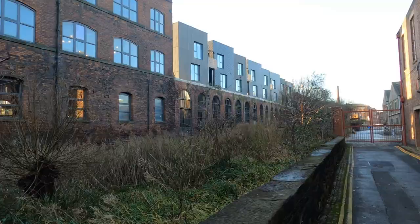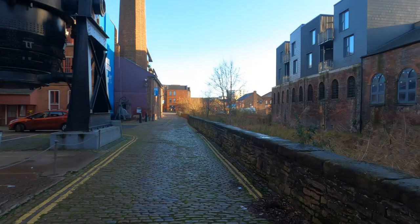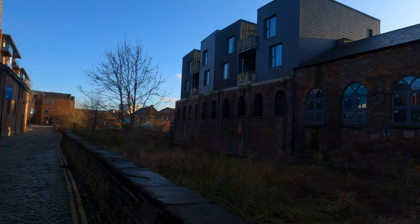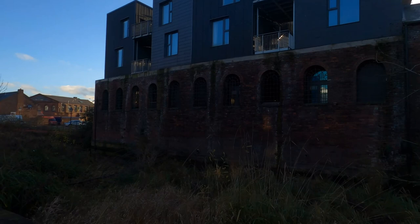You can see the new houses built on top of the old building. They've actually kept the old outer wall and the new buildings go all the way down behind it.